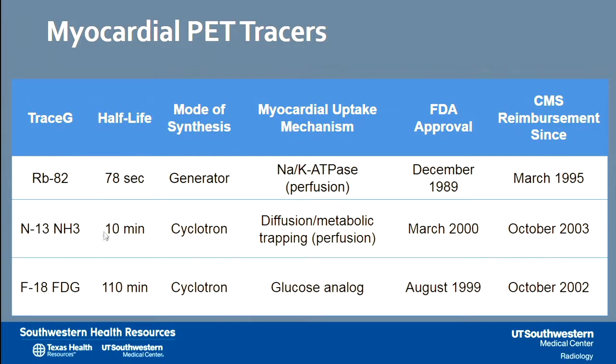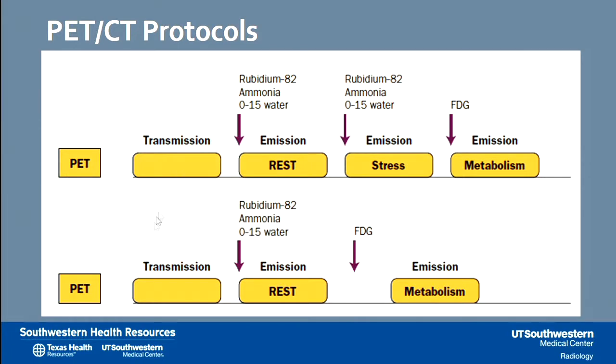These are the three tracers currently approved by the FDA. The top two, rubidium and ammonia, are for myocardial perfusion. Their low half-life means the generator or cyclotron would have to be locally at the site of assessment. The third tracer is fluorodeoxyglucose, a metabolic tracer with a slightly longer half-life so it can be delivered regionally, and it is used for metabolic studies in the myocardium. These short half-lives allow us to streamline protocols, combining stress and sometimes metabolic imaging in the same study.